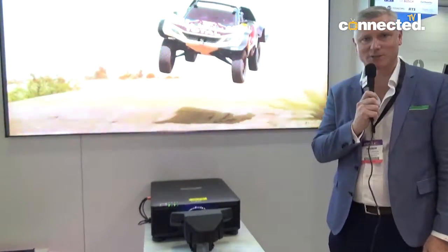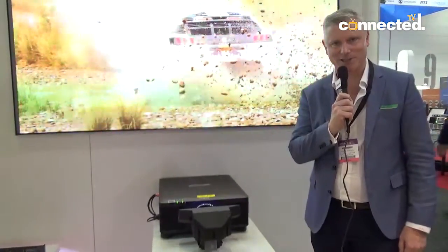Hi, my name's Phil Sawyer from Synergy Audiovisual. We're here at Integrate representing a few of our brands, including Vivitech, which is one of the world's largest manufacturers of digital projectors.